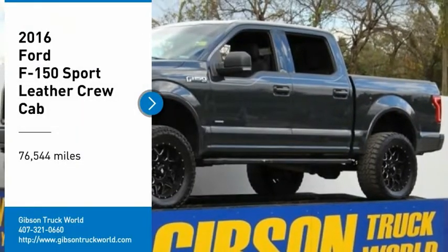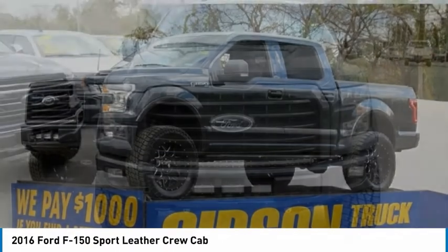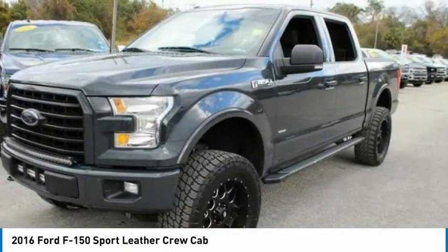Stop by and take a look at the 2016 F-150. A Ford F-150 knows how to handle any situation. It's built to follow orders.